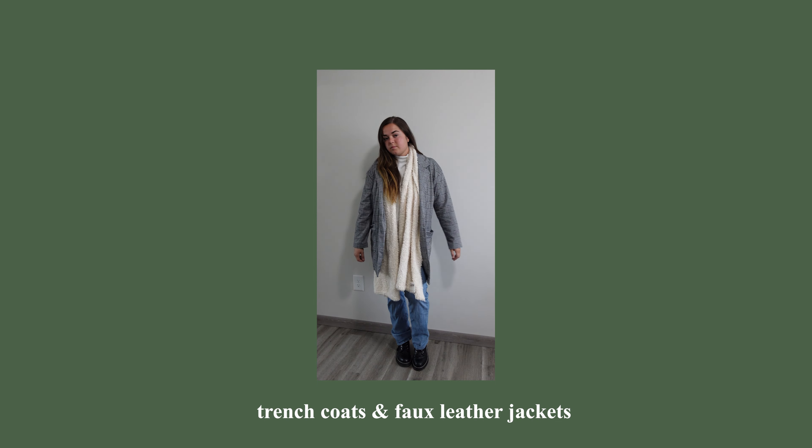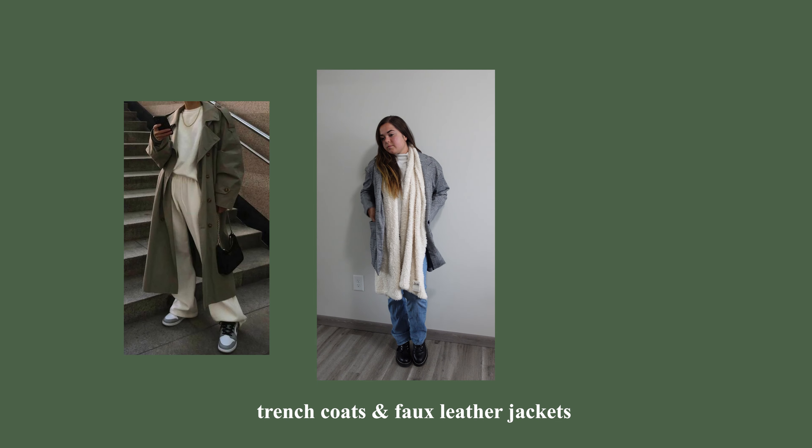To start us off with fall wardrobe essentials are coats. I've been seeing all over my Pinterest these long trench coats — a lot of faux leather trench coats, which I think is super cool, super grungy and edgy. I'm still on the hunt for one. You can dress it up or down, and I feel like I'd style it with a sweater underneath, some jeans, and some booties.